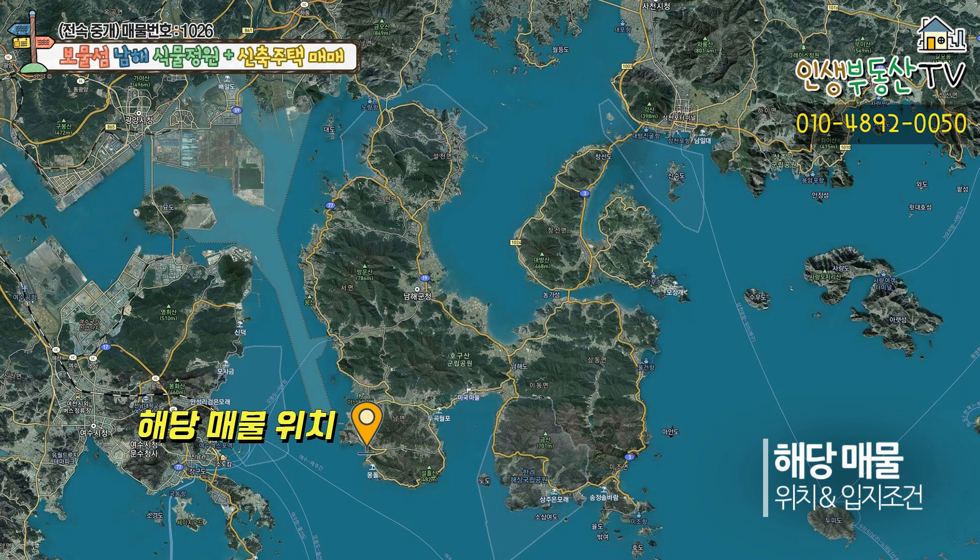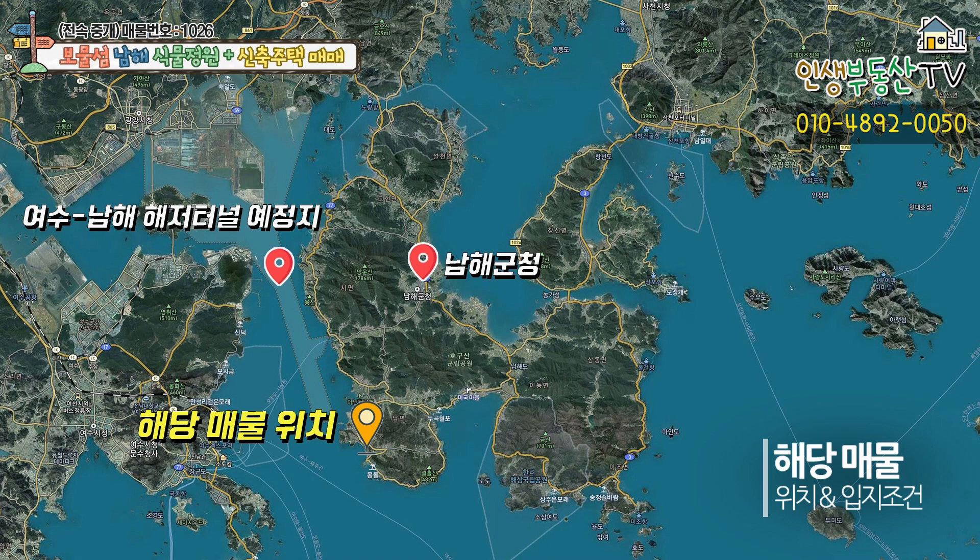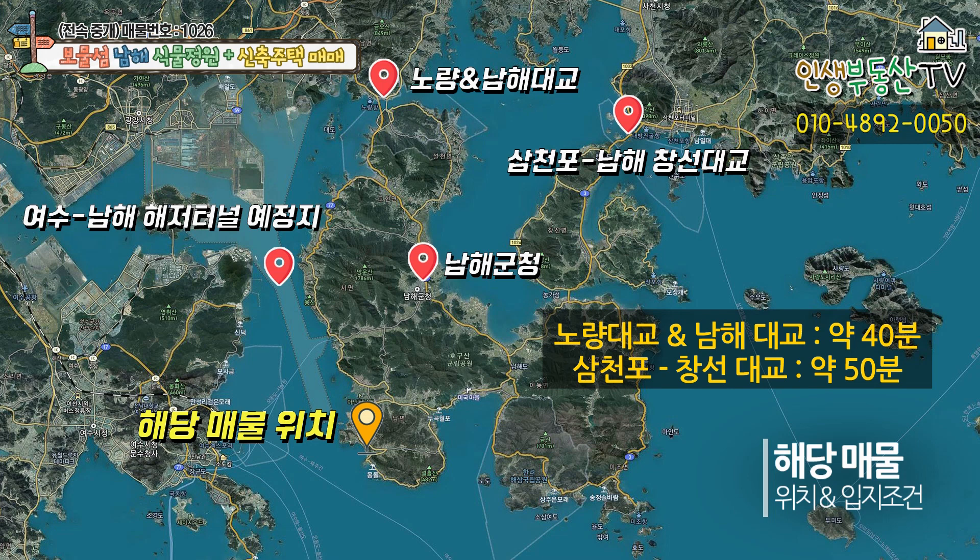남해군청과 약 25분 정도 소요되는 거리이며 여수 남해해저터널 예정지와도 가까운 위치입니다. 남해로 들어오는 두 관문인 노량대교와 남해대교, 삼천포창선대교와 각각 40분 그리고 50분 정도 소요됩니다.